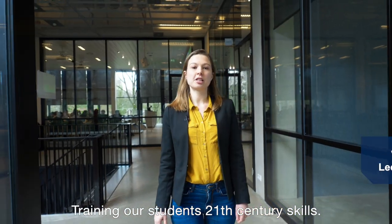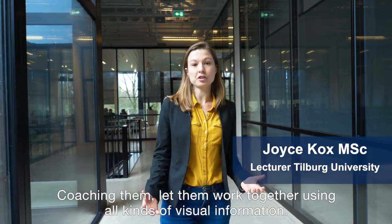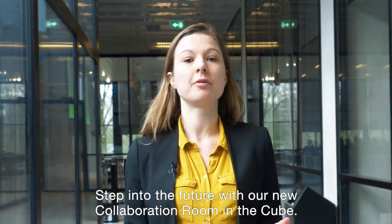Training our students in 21st century skills, coaching them, letting them work together using all kinds of visual information. But how should we do that? Tilburg University now has the perfect facility. Step into the future with our new collaboration room in the cube.